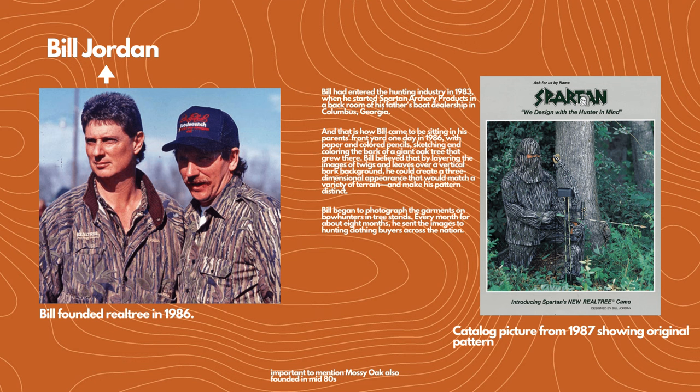Here you've got Bill Jordan on the far left — he's the founder of Realtree, which he created in 1986. Mossy Oak, another very popular camouflage company, was also created in the mid-80s, but we're focusing on Bill today. Bill entered the hunting industry in 1983 when he started Spartan Archery Products in a back room of his father's boat dealership in Columbus, Georgia. That's how Bill came to be sitting in his parents' front yard in 1986 with paper and colored pencils, sketching and coloring the bark of a giant oak tree. Bill believed that by layering images of twigs and leaves over a vertical bark background, he could create a three-dimensional appearance that would match a variety of terrain and make his pattern distinct — and that was very true.